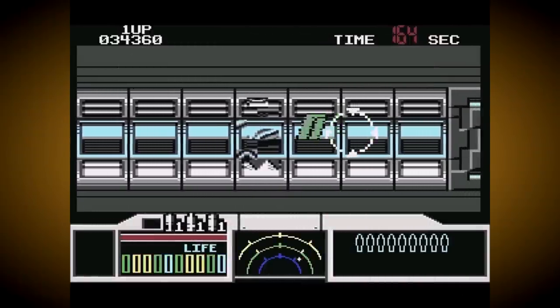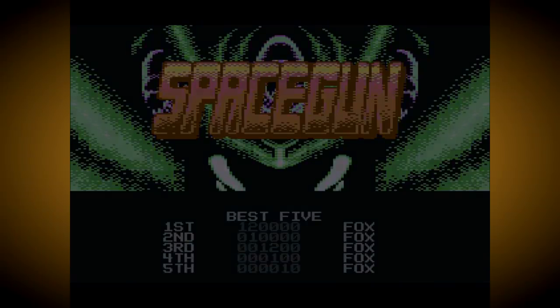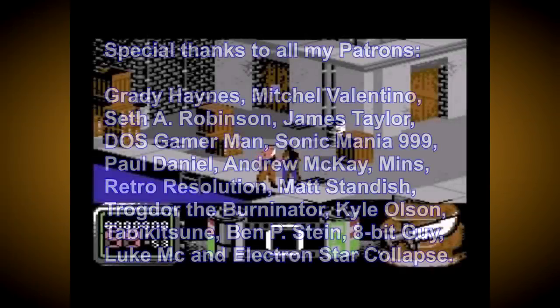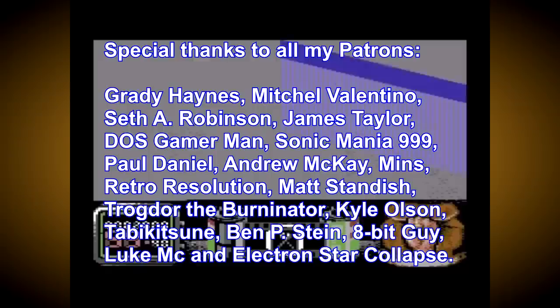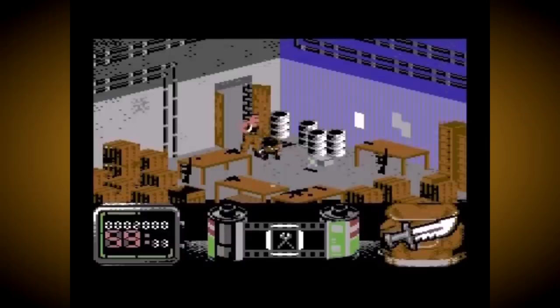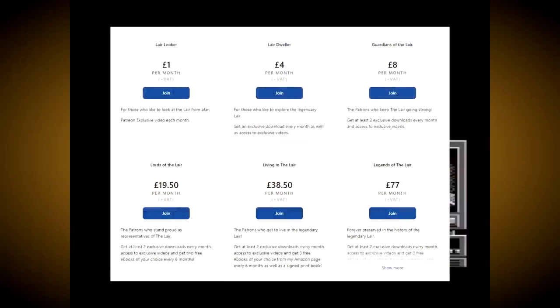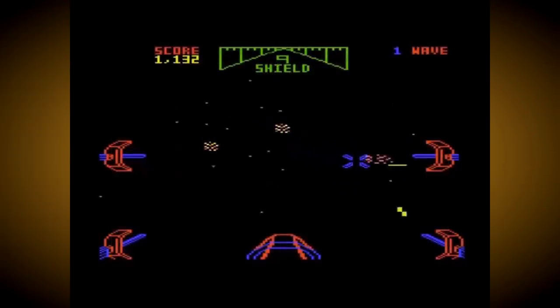Before I go though, I must thank all of my Patrons for continuing to support my channel and make videos like this possible. Special thanks to: Grady Haynes, Mitchell Valentino, Seth A Robinson, Carl Olsen, Doss Gamerman, Sonic Mania 999, Paul Daniel, Andrew McKay, Retro Resolution, Matt Standish, James Taylor, Trogdor the Burningator, Minz, 8BitGuy, LukeMC, Ben P. Stein, Tabi Kitsun and Electron Star Collapse. If you also want to help support my creative endeavours including this YouTube channel then please check out my Patreon. You can get access to extra content including downloads, exclusive videos, creative insights and much more besides. I've been TheLaird, thank you for watching and I'll see you all again for another video very soon.